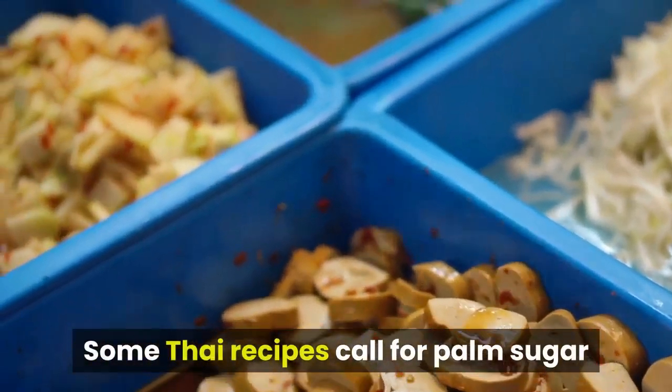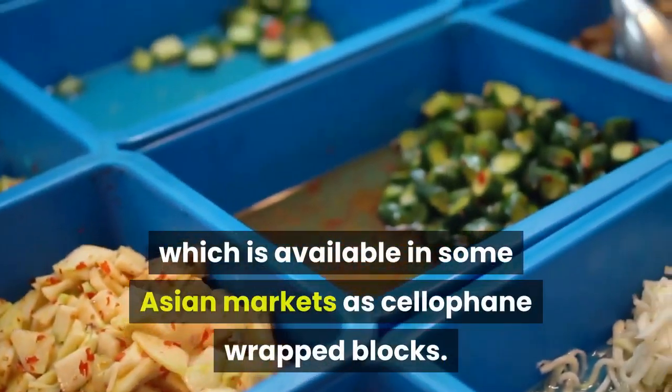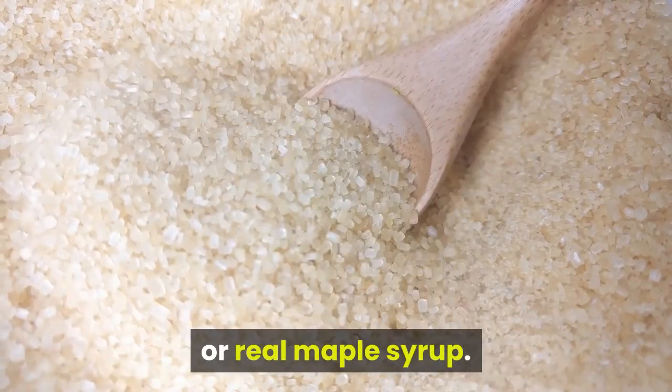Some Thai recipes call for palm sugar, which is available in some Asian markets as cellophane-wrapped blocks. If palm sugar is unavailable, you can substitute it with dark brown sugar or real maple syrup.